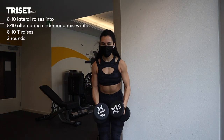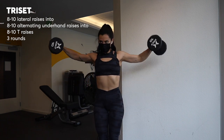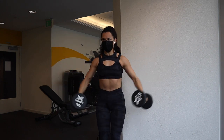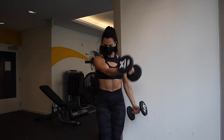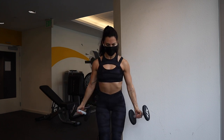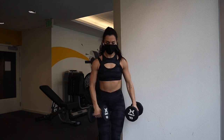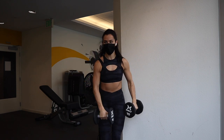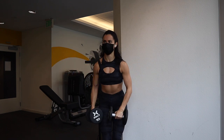This is a spicy little tri-set. I grabbed two light dumbbells and did eight to ten lateral raises, focusing on really using my shoulders to lift the weight instead of swinging it. Then without resting I moved right into upright alternating raises — these work your pecs and shoulders, eight to ten reps. Then right into T raises, which is kind of like one front raise and one lateral raise alternating back and forth, eight to ten of those. Then I rested for about a minute and started it again.